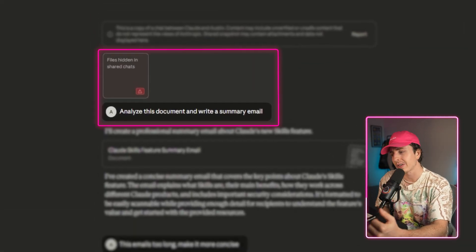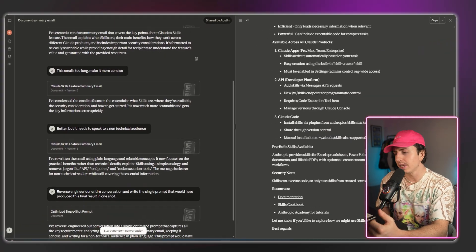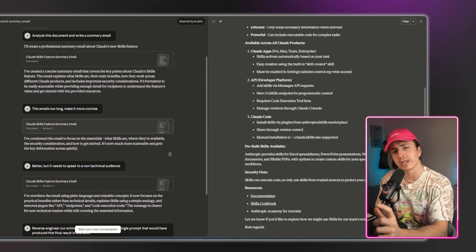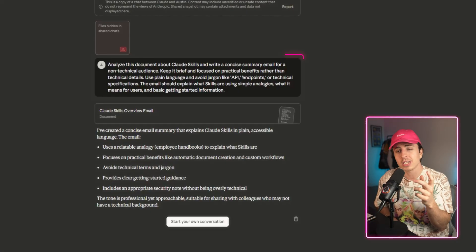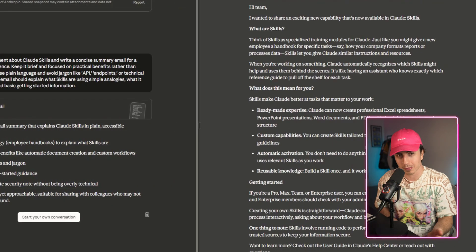Here's a walkthrough example. I bring in an article about Claude Skills and want it to create an email summary. The initial email is too long, so I tell it to be more concise. I then tell it it's for a non-technical audience. It tweaks the email and it looks good. I now ask it to reverse engineer the prompt. I take that newly optimized prompt into a new chat, hit enter, and the response is pretty great — though in this case it could be more concise, so I could do the process again.